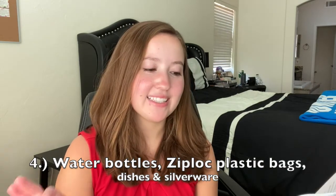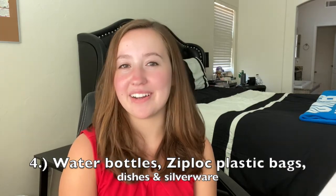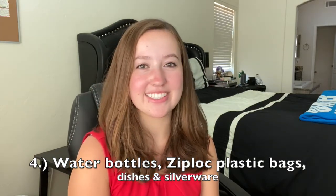Some people bring their own Tupperware — if you do, bring dishwashing detergent and a small sponge. Some people bring their own dishes, though I mostly used paper plates and ate at the dining hall. What I did have: a water bottle, Ziploc bags, small cups, plates, bowls, forks, knives, and spoons. They don't have to be fancy — plastic ones work just fine.